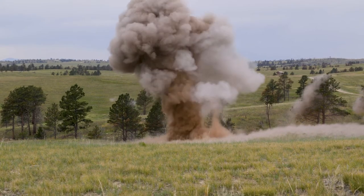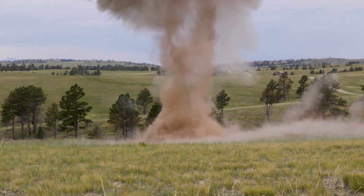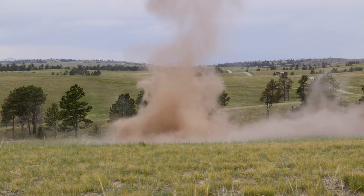I think everybody's pretty excited. It's something that you don't always do, so it's something you can come back to — some of that stuff you lose if you don't use it. I think this is one of the highlights of AT in general. Everyone looks forward to doing demo and watching big booms.